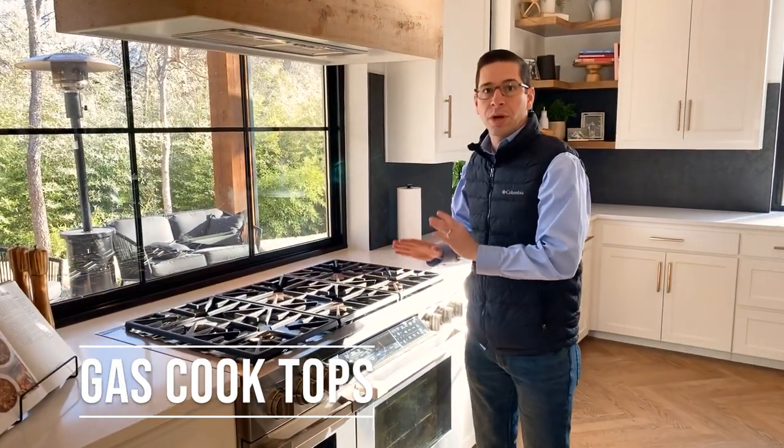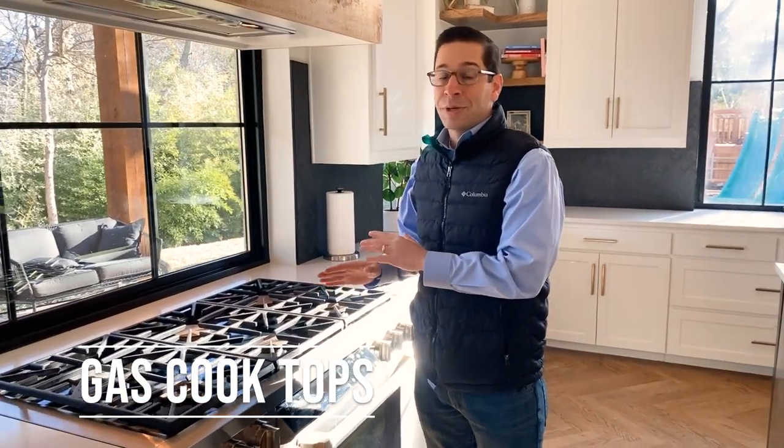Gas cooktops have become more and more popular, especially in North America, as cooking has become more popular in pop culture. As it's been more televised, the home cook has wanted to be more resourced like a professional cook. Professional cooks almost always prefer the consistency and temperature opportunities of a gas cooktop. Through the 80s and 90s, electric or convection cooktops were popular, but since then we've seen the prevalence of a multi-burner gas cooktop setup.